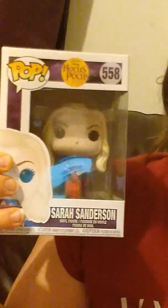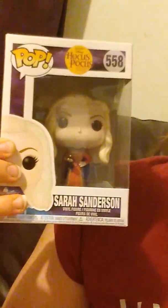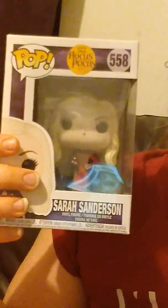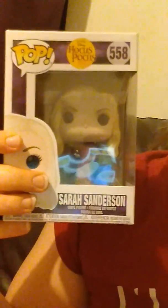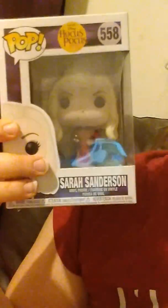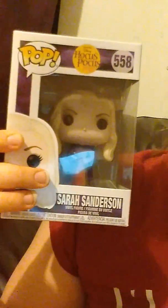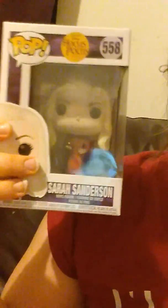Something to think about with Walgreens is sometimes there are certain holiday items that may or may not be with the rest of the holiday things. That tends to be true with Funko Pops as well as Beanie Boos. So if you head to your Walgreens when it's at 70% off or when it hits 90% and you want to look at these or their Beanie Boos, it might not be with the holiday stuff. That's worked to my benefit a couple of times. But $3 instead of $11 — not bad.